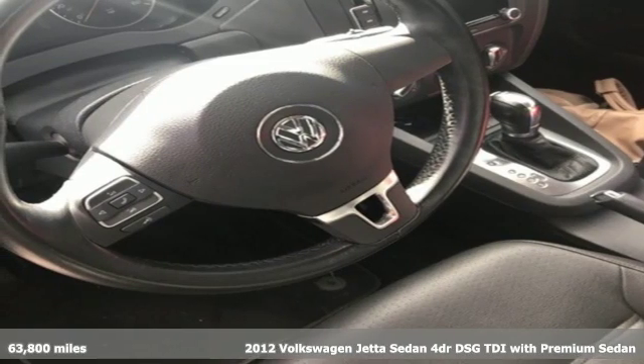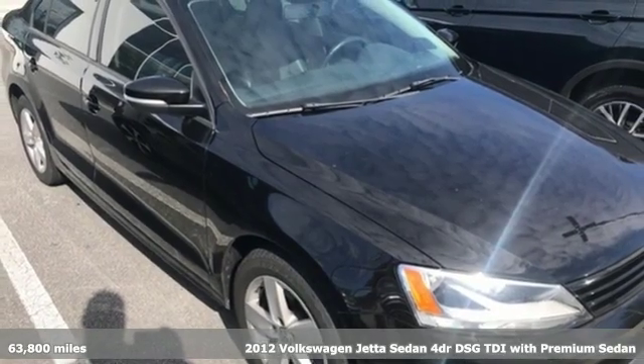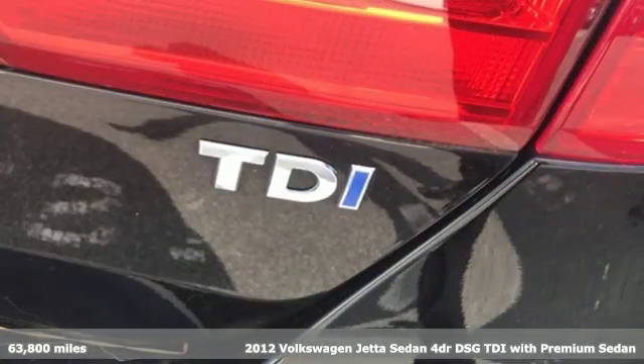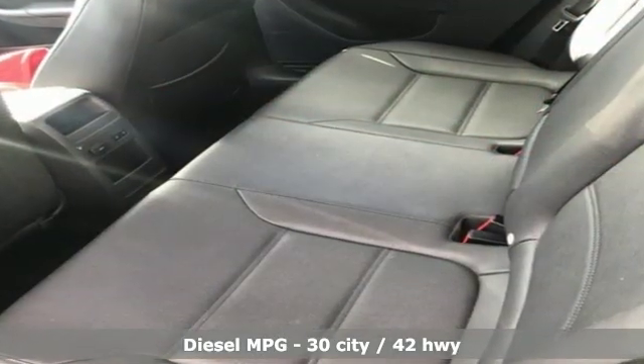It's a 2012 Volkswagen Jetta sedan. German engineered style, performance and precision come together to create the perfect compact sedan. It boasts an impressive list of features like these.